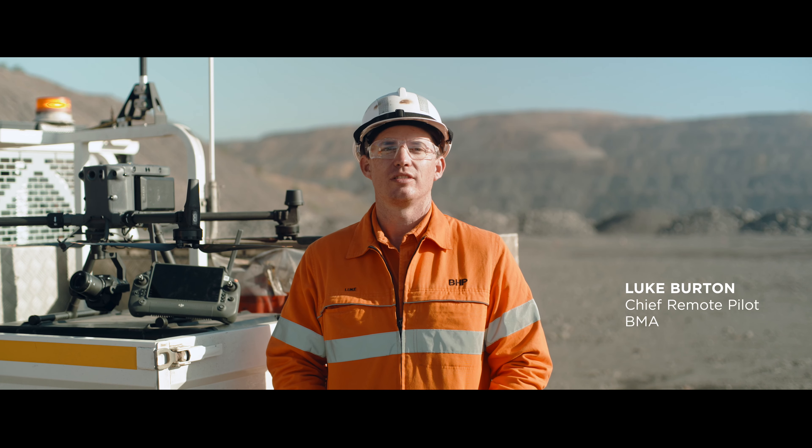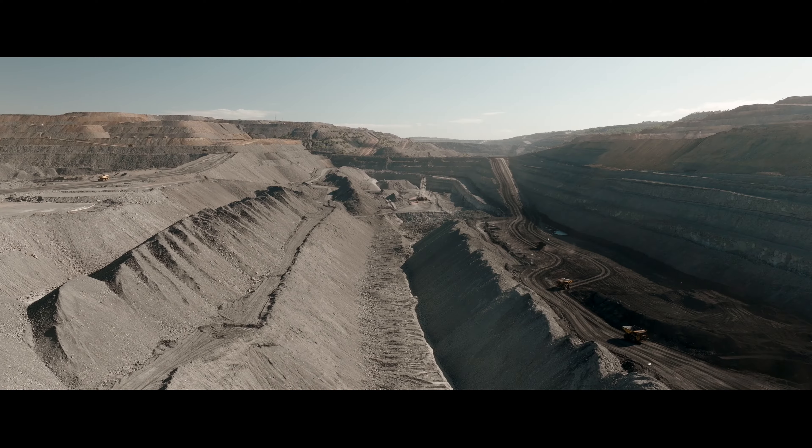Today we're at the Guniela Riverside mine in central Queensland, and we're here to see the M350 in action.